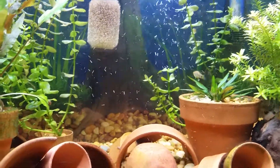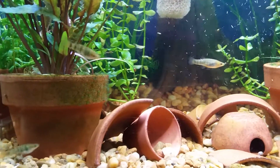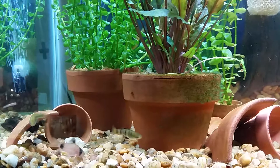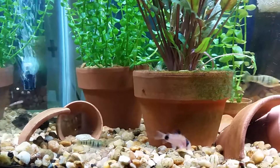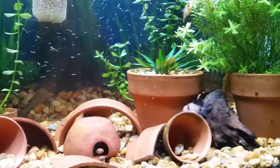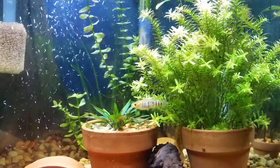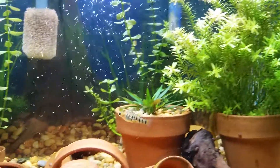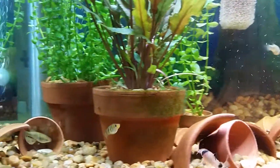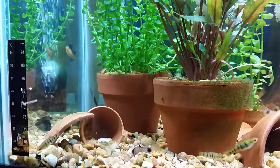That is a sponge over my filter inlet, because I don't want fry, small adults, or even my snails to get sucked up into the filter. Hope you guys like these — I think they're really cool. I can't wait until I get breeding, so I'll be sure to post an update video when that happens. Hope everyone has a wonderful start to their week.